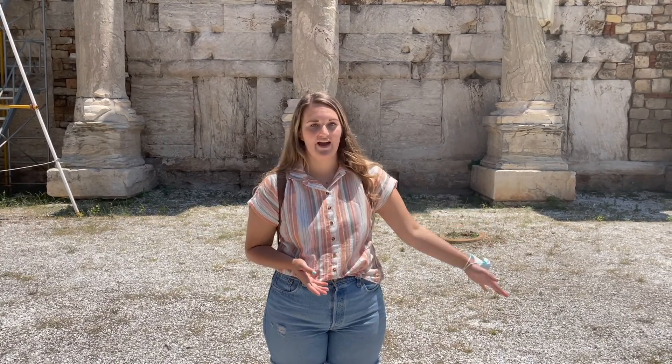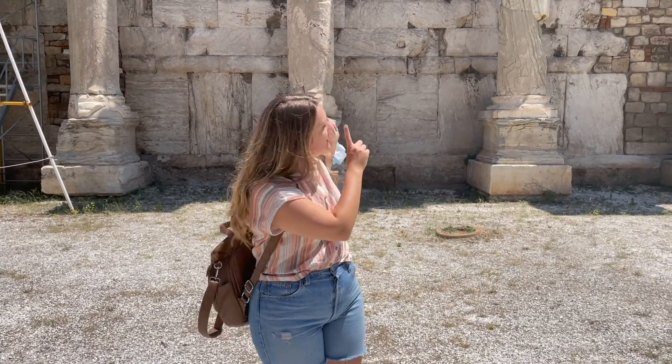Behind me are the remains of a church that was built at the entrance of Hadrian's Library. It was built in the 12th century AD. It's really beautiful. You can see that the tops of the columns are in the Corinthian style.